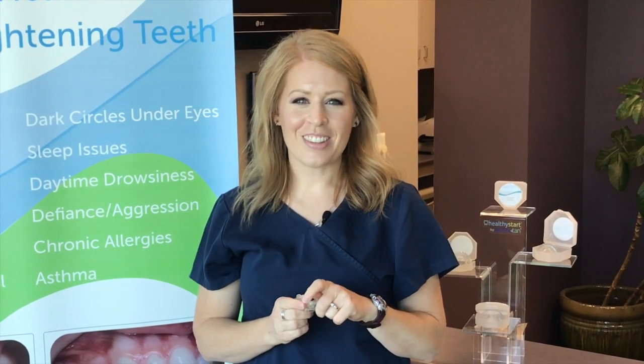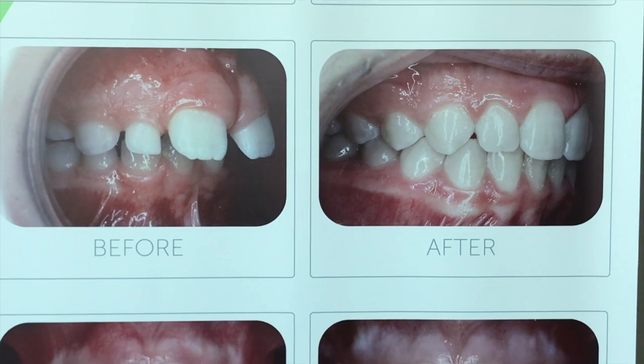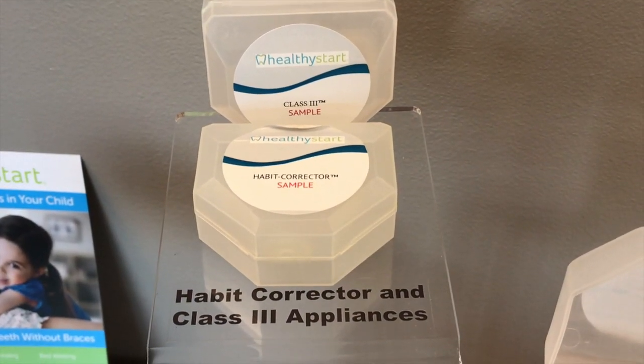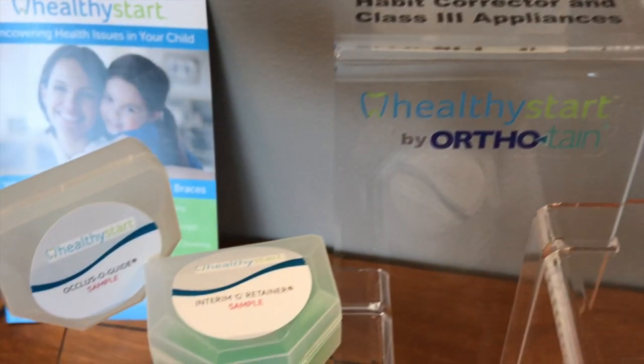Worn primarily at night, Healthy Start promotes the proper growth and development of the jaw and airway, expanding the arches to ensure that incoming teeth come in correctly and helping the child develop proper oral habits while promoting nasal breathing. It straightens teeth without the need for braces in many cases, since it works with the natural forces of tooth eruption — about half the cost of traditional braces, and covered by insurance if your dental plan has orthodontic coverage.